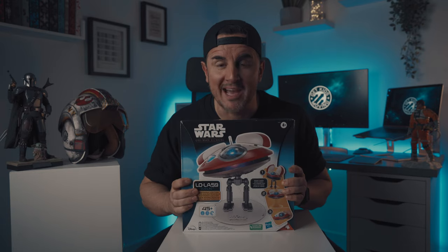I finally got my hands on a Lola droid from the Obi-Wan Kenobi show and I cannot wait to check it out. Let's do this.